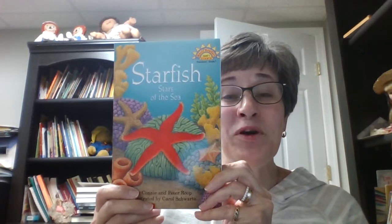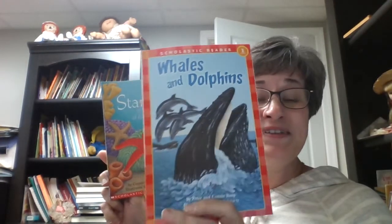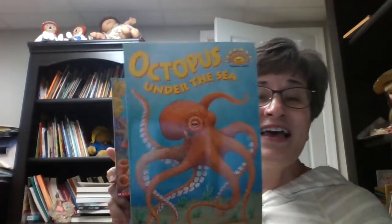Hi everybody! We're going to read Starfish, Stars of the Sea. This is written by Connie and Peter Roop and illustrated by Carol Schwartz. And if you noticed, our book that we read before, Whales and Dolphins, is by the same author and illustrator, and so is Octopus Under the Sea. So those are three books by the very same author and illustrator.